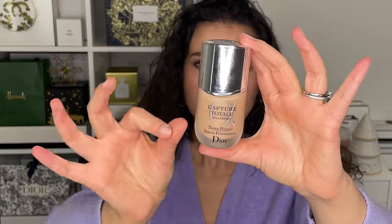Next up are foundations. I did not wear much foundation this year, but when I did, there were a handful I always used. The first is the Dior Capture Totale Super Potent Serum Foundation in shade 3N, which is what I'm wearing today. It's skincare and foundation mixed in one — just beautiful. It has a soft velvet finish, a nice level of coverage, and it's moisturizing and hydrating. It feels a bit like skincare all day long while you're wearing it.